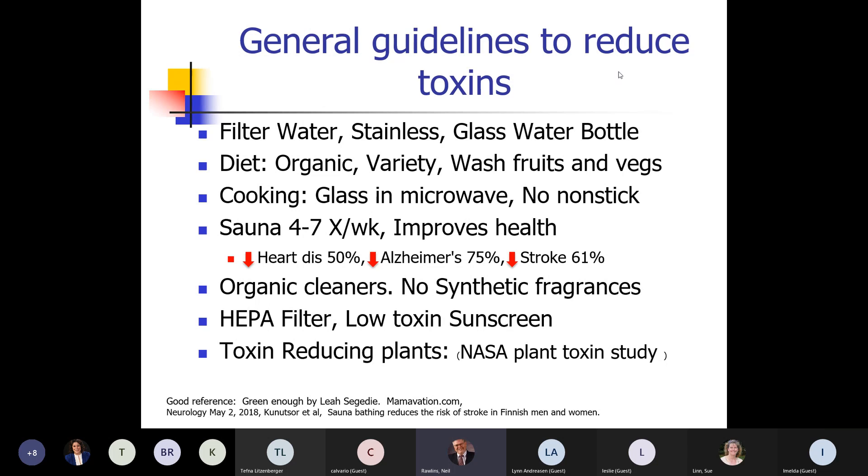Guidelines to reduce toxins: you want to have filtered water. Even if water is filtered at your city system, it often picks up additional toxins over the distribution lines — so filtering at the point where you fill your water bottles is helpful. Even plastic labeled BPA-free still contains BPEB, BPS, or BPF, which are about as bad, just without the reputation. You want to drink out of stainless steel and glass water bottles.